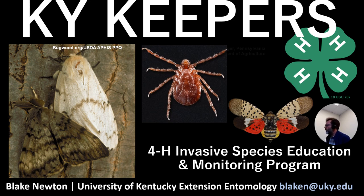Hello there, this is Blake Newton from UK Entomology, and this is our introductory video for the Kentucky Keepers program. Kentucky Keepers is a 4-H program all about invasive species — educating people about invasive species and also monitoring actual invasive species. People who are part of this program can do either the education part, the monitoring part, or both.